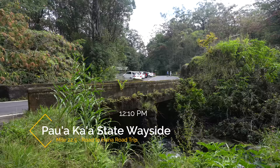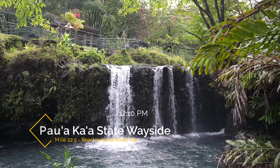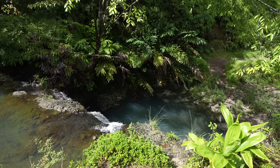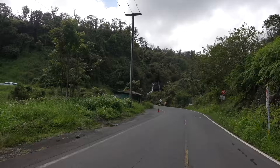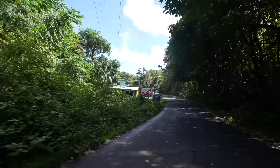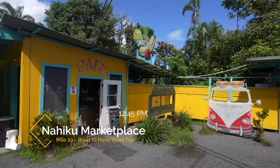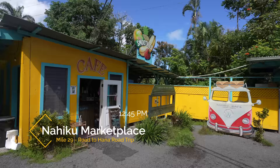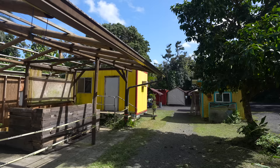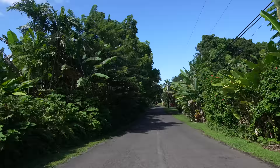Next up was the Pua Aka'a State Wayside area. This spot has a decent amount of parking and bathrooms. There are multiple waterfalls that you can see after you cross the road — this is definitely one you don't want to miss as it's very easy to see the waterfalls and they're pretty beautiful. The road crosses a few more bridges with amazing waterfalls before reaching what is normally a great lunch spot — the Nohiku Marketplace. Unfortunately everything for food was closed except the coffee shop, so we got coffee and will try to find food in Hana. Be sure to bring food on this drive as you never know when you'll be able to buy it.